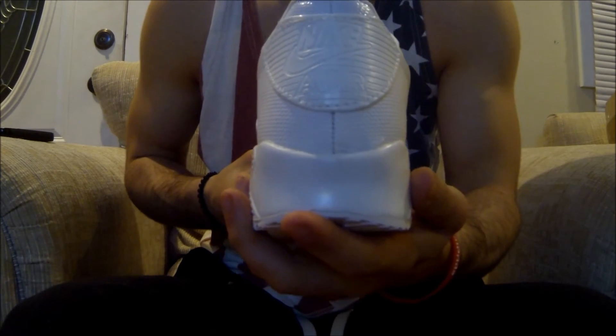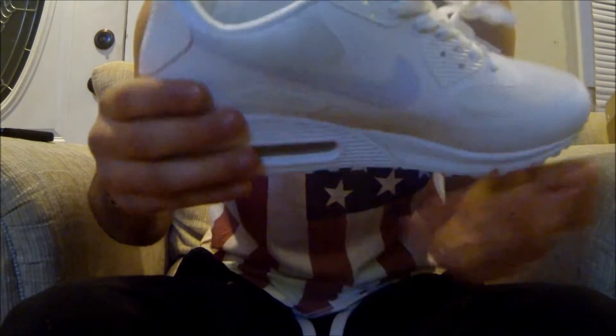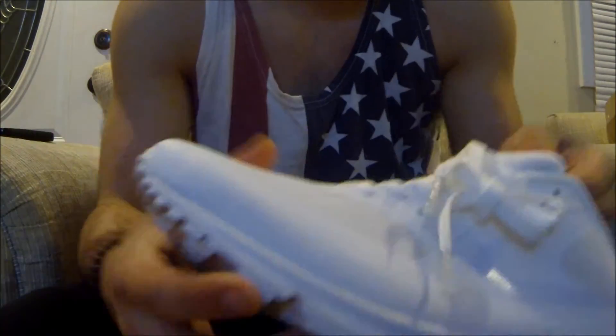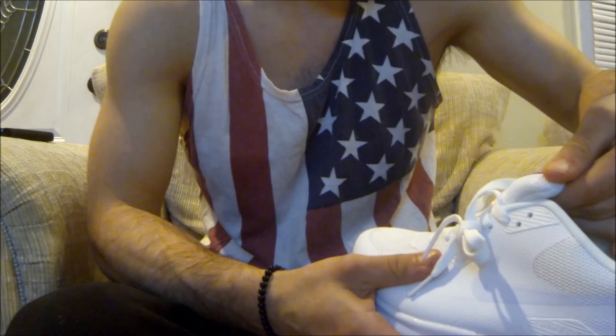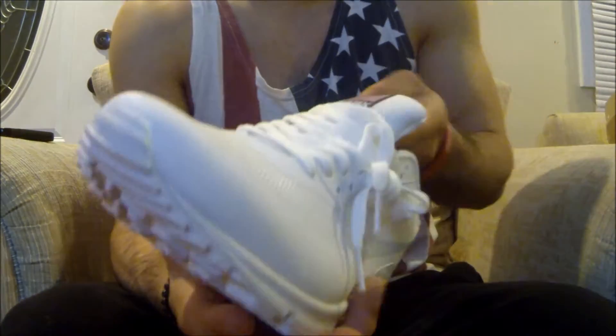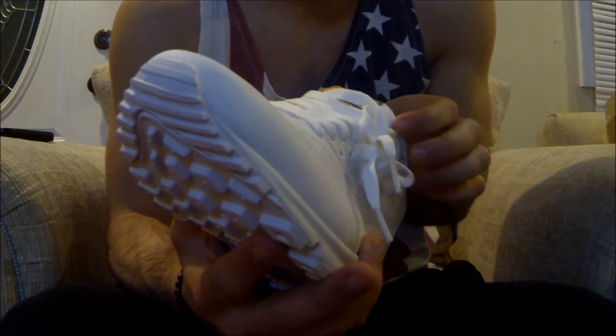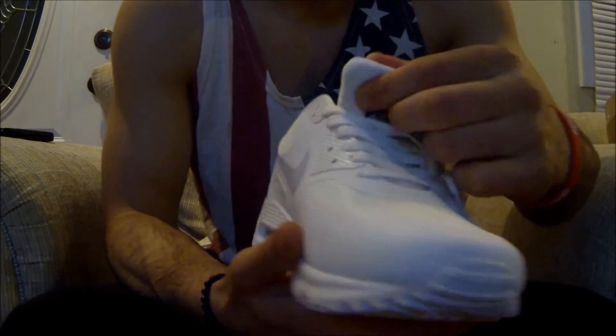I'll put the link in the description. Got the American flag — I love these damn shoes. The only thing is the Air Max logo looks a little bit big, so that might be a giveaway, but not too big. They used to be real big when I looked at other reviews. But there's the shoe, guys.